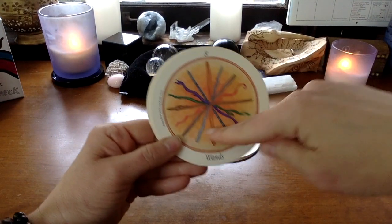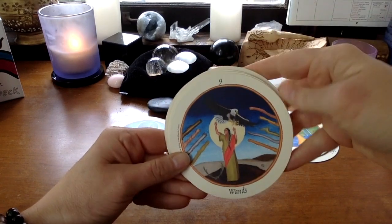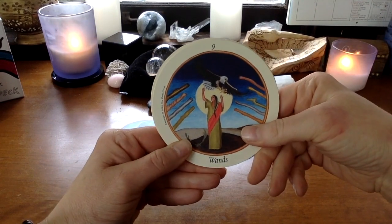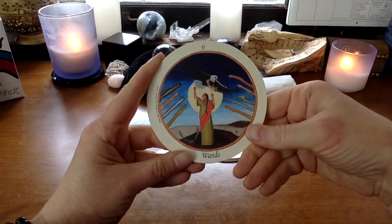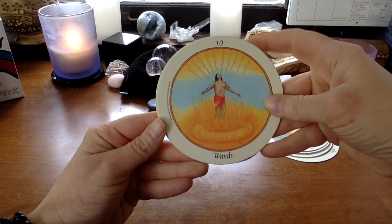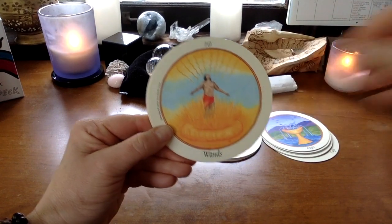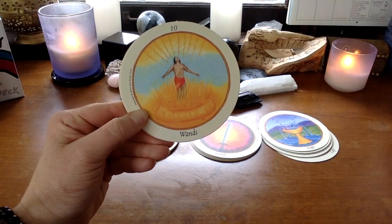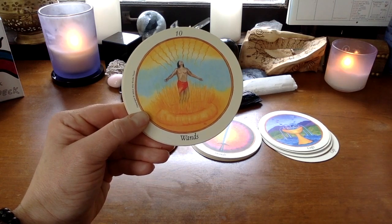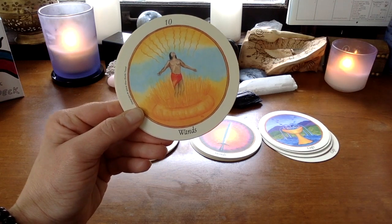Eight of Wands is very much about balancing of energies. The Nine is about expression of oneself as a wise, embodied being. Ten of Wands — it still holds that implication of destruction or everything coming together. Her intention is to be able to sustain the powerful energies that are coming your way without blocking them.